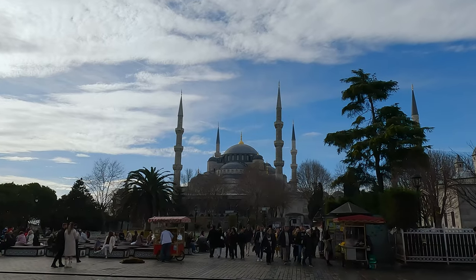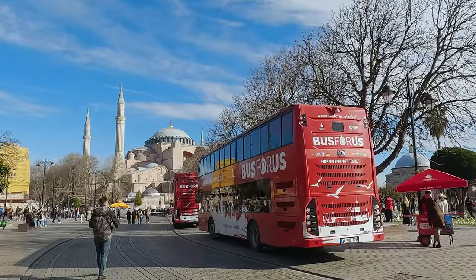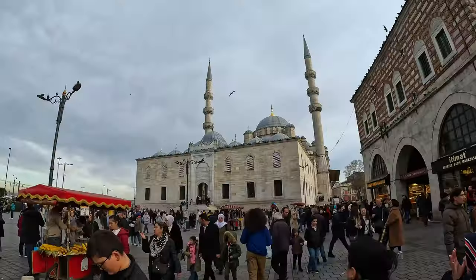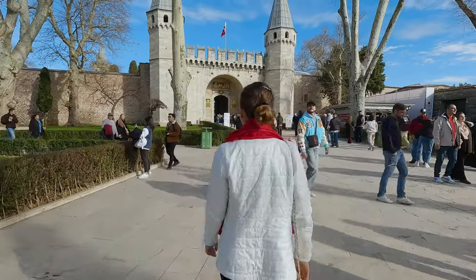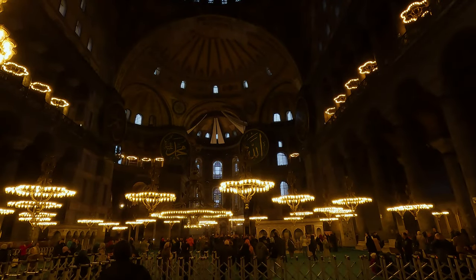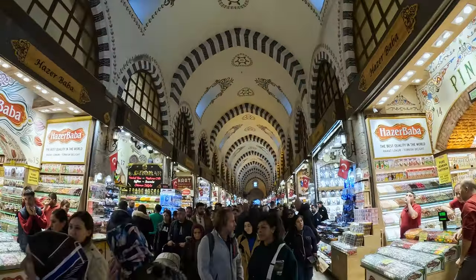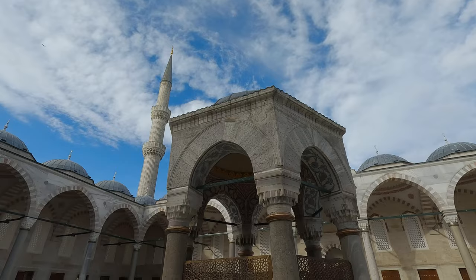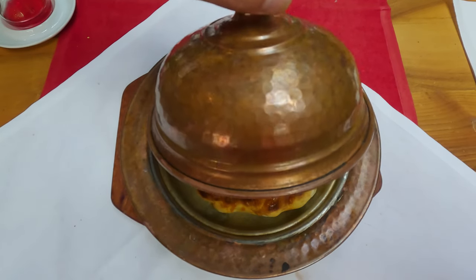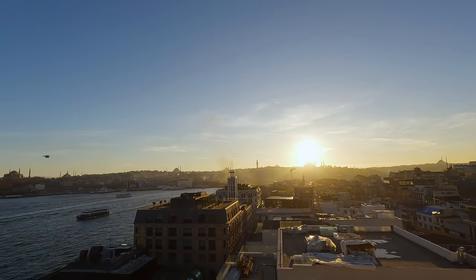If you're looking for the perfect itinerary to see the highlights of Istanbul in one day, you've come to the right place. Today we're embarking on an exhilarating journey through the heart of Turkey's vibrant metropolis to discover why millions visit each year. From the iconic domes of world-famous mosques to the bustling markets of traditional bazaars, join us as we weave through centuries of history, savor the flavors of Turkey, and soak in breathtaking views that define Istanbul.